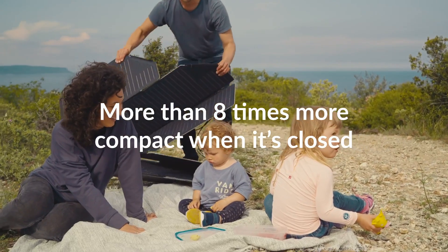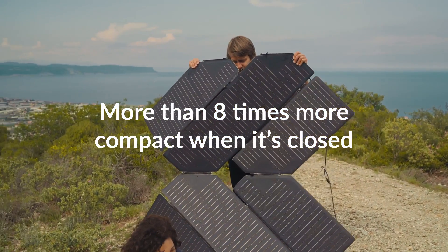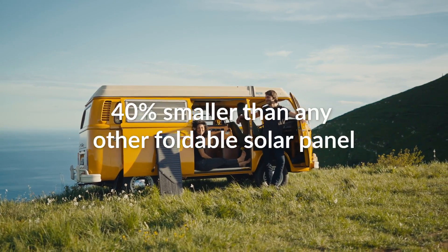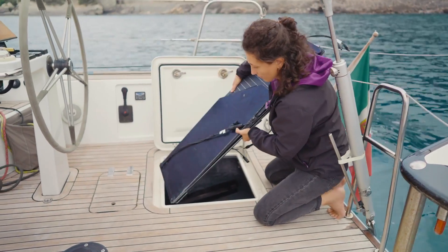The benefit of the origami folding technique is that it folds in more than one direction. This means that it can become eight times more compact when it's folded, which is 40% smaller than any other foldable solar panel on the market. This makes it really easy to travel with and to store it away when space is an issue.